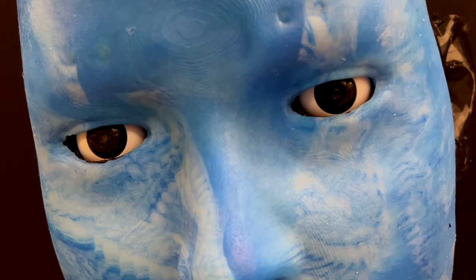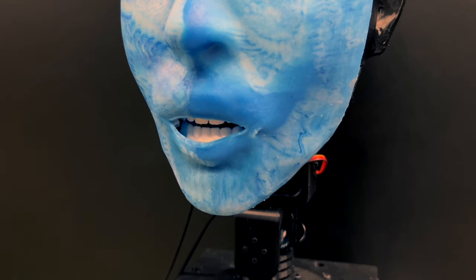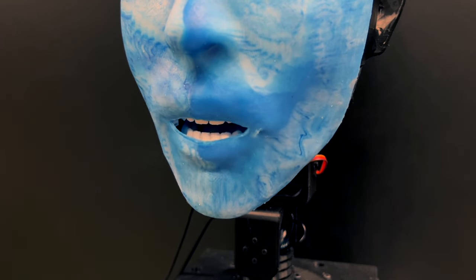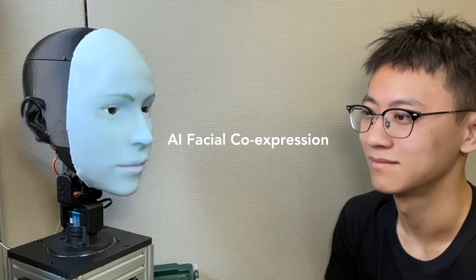On the software side, we developed two AI models. One predicts human facial expressions by analyzing subtle changes in their target face. The second model generates motor commands using the corresponding facial expressions. With these two models, Emo can anticipate and replicate a human smile before the human actually smiles. This ability to co-express emotions in real-time is called co-expression.